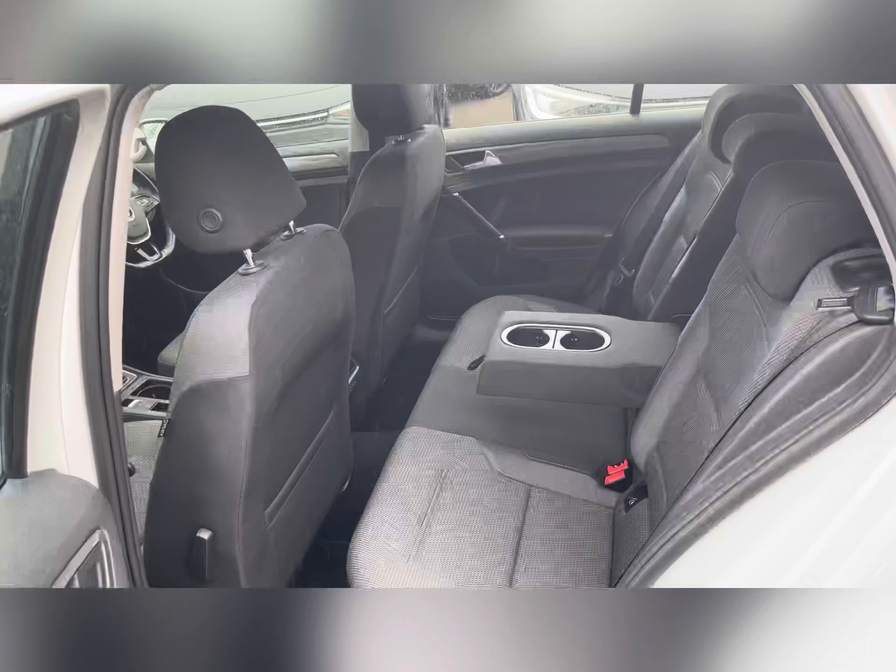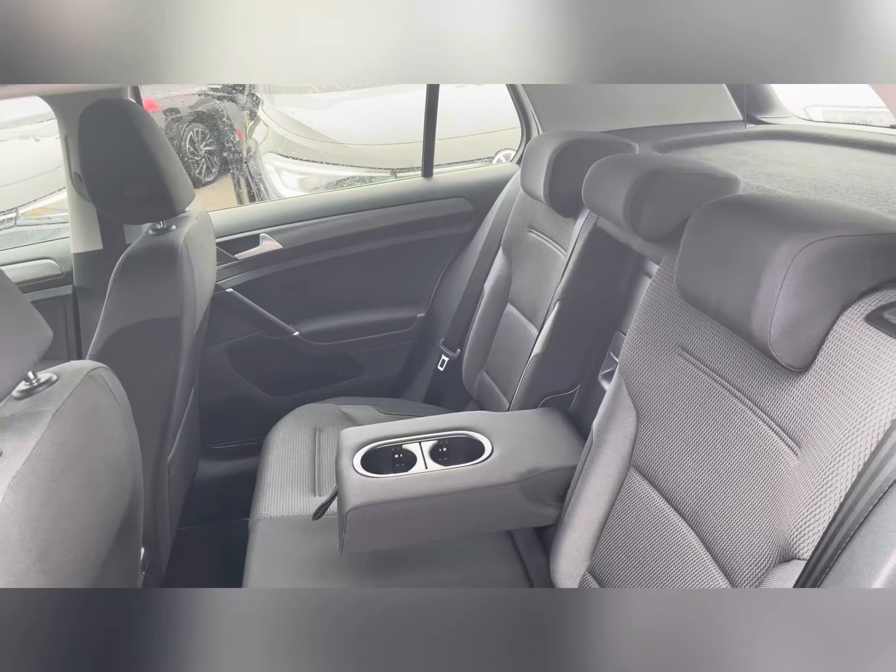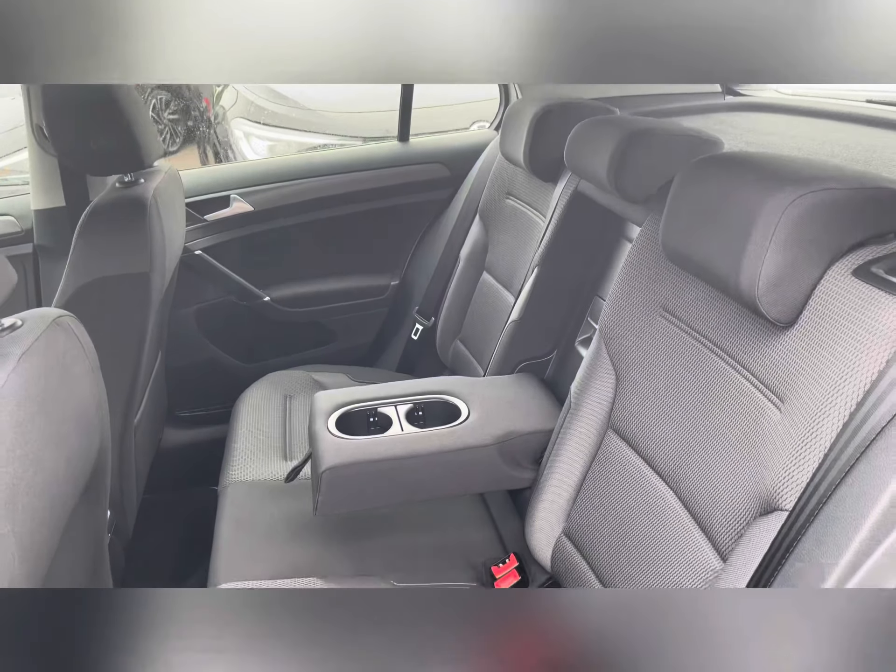Taking our first look at the second row of seats, you can see it does come with a three-seater bench with a retractable cup holder, and this second row of seats is a very comfortable place to be, even though this is a small hatchback.